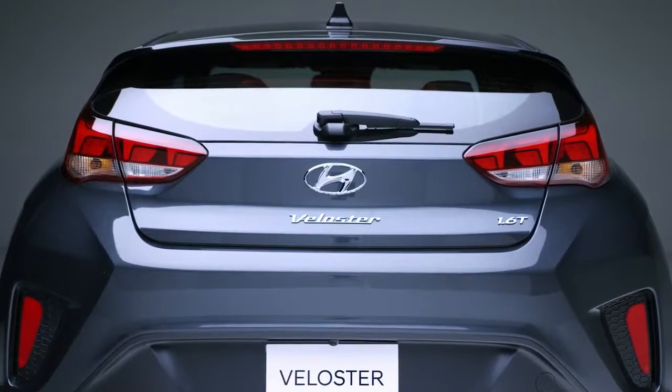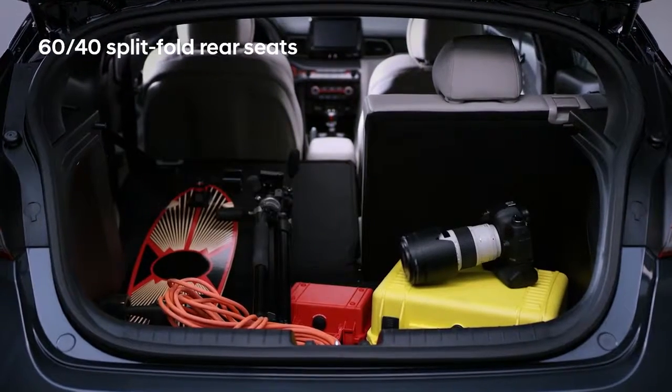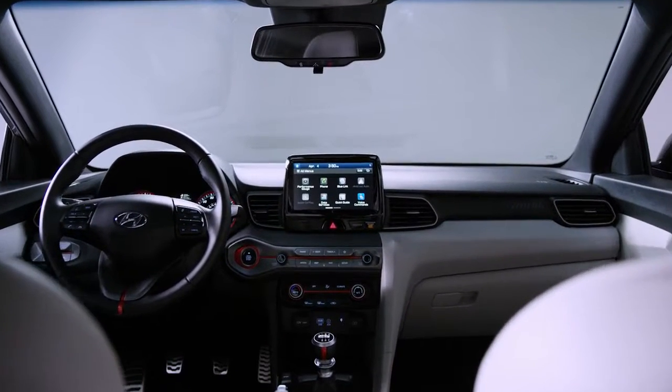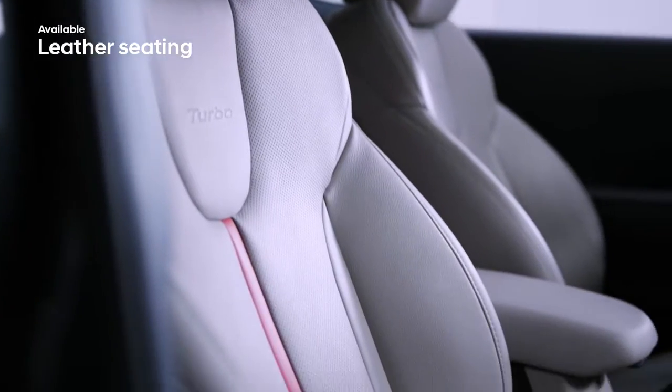The trunk space is unexpected — it's even roomier with the 60-40 split-fold rear seats. Inside, the sporty interior delivers comfort and convenience. Start the engine at the push of a button and sink into leather seats with red stitching that accent the sport styling.